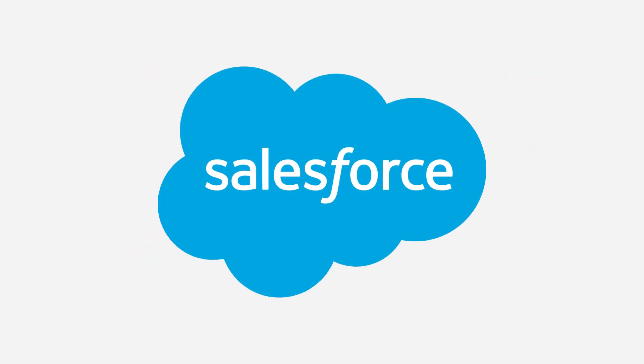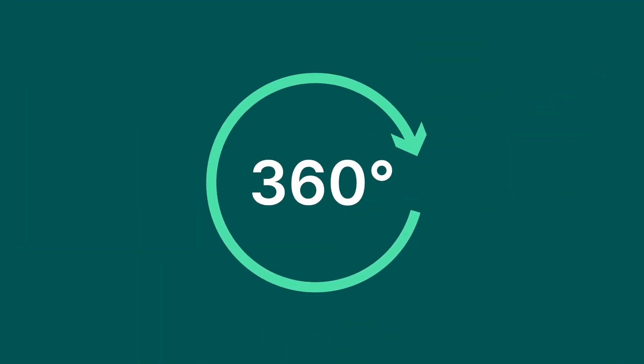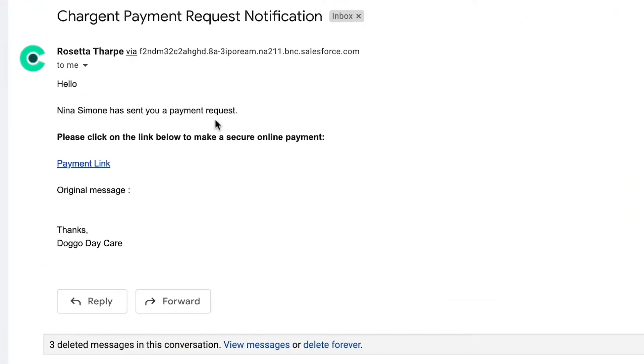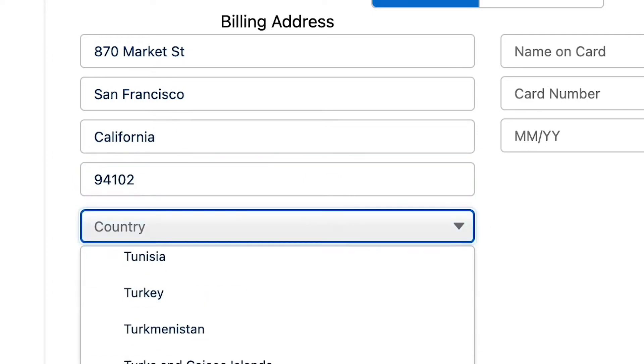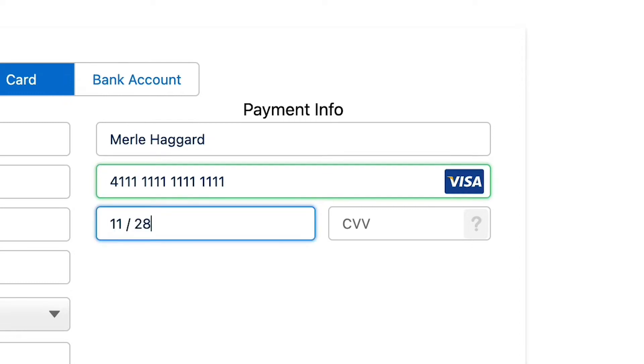Your customer data lives in Salesforce. Taking payments directly in Salesforce unlocks a full 360-degree view of your customers. With payment request links, your team never sees a card number, reducing your PCI scope. And payment requests are tailored to match your brand, making it flexible to meet your process.